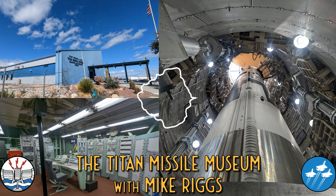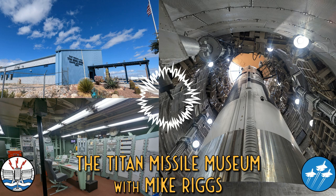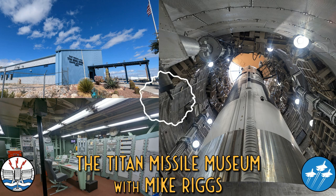Very kindly, site manager Mike Riggs came into work early to give us a tour of the silo complex. The following podcast is Mike taking us through the day-to-day life for the four-man Air Force crew that would have kept the site going on 24-hour shifts, the process for launching a missile under the command of my lovely wife, and finally, the Titan II missile itself, N10.